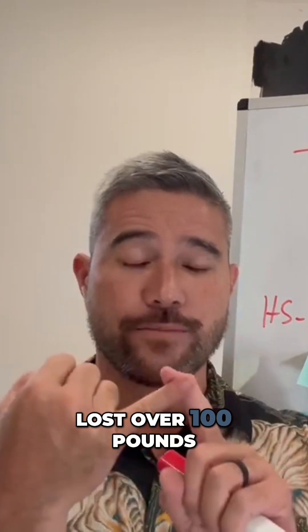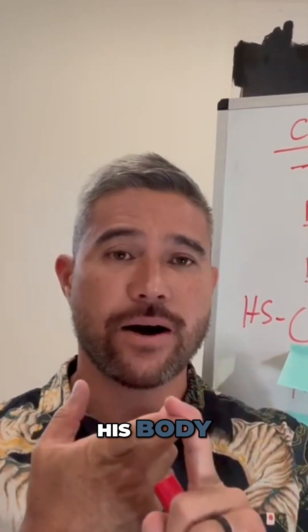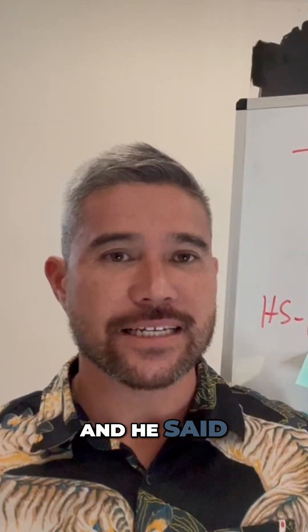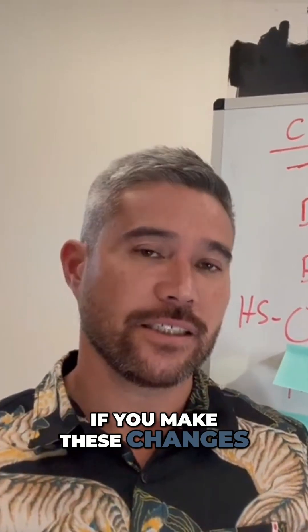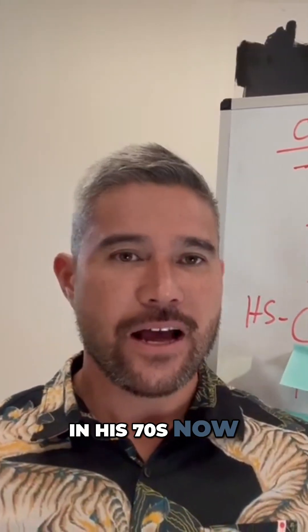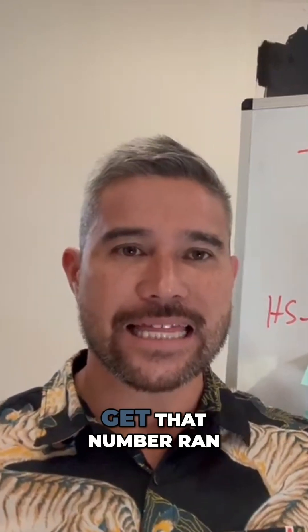He lost the weight — over 100 pounds — changed the way he ate, changed the way he moved, took care of his body and his nervous system. His best friend was a chiropractor who said, 'Hey bud, if you make these changes, you can be around for your family.' And my dad is. He's in his 70s now, on zero medications, hanging out with his family and his grandkids. Get that number run — HS-CRP.